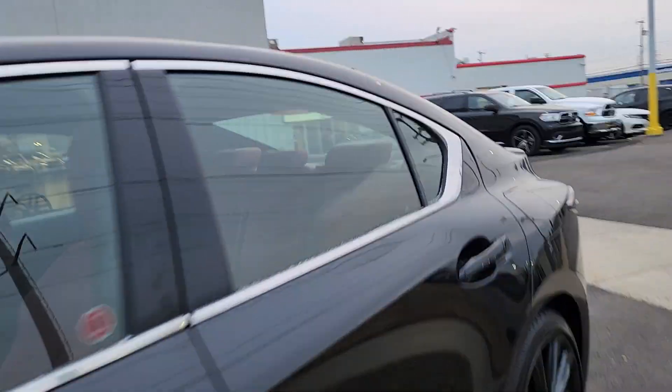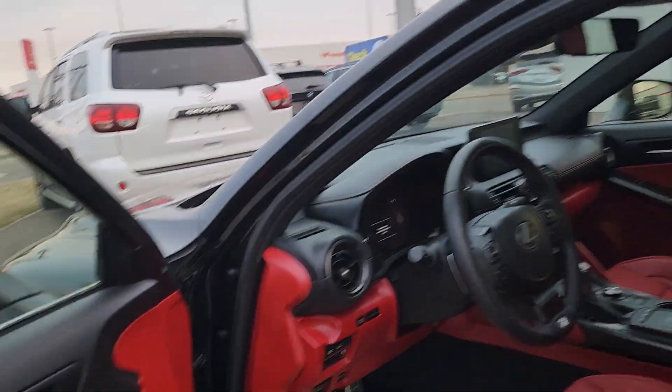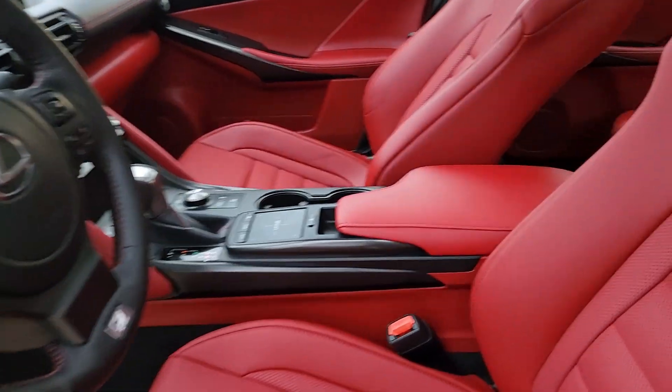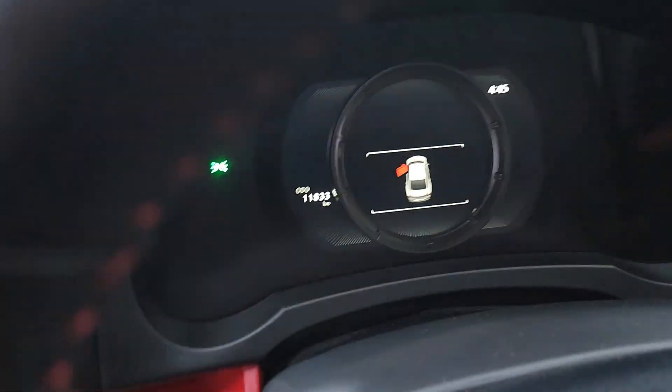Just a short little interior shot. Beautiful interior, and it only has 11,833 kilometers as it sits.